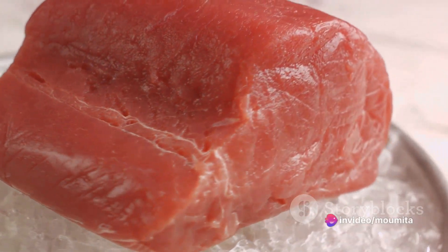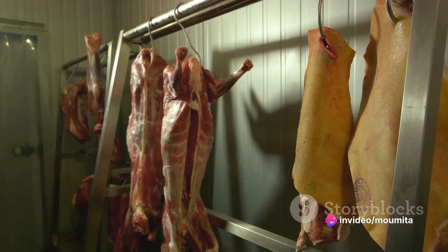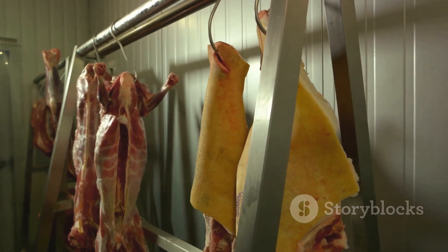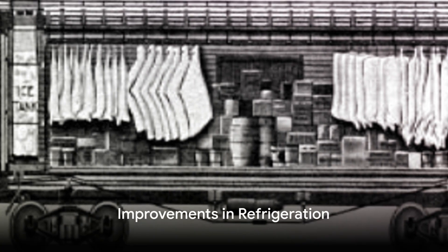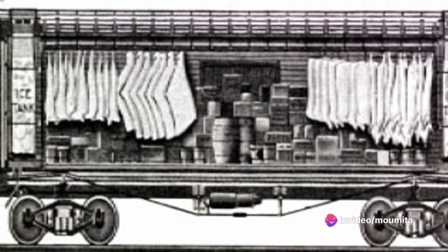However, the direct contact with the ice led to the meat perishing quickly. To combat this, meat was hung from hooks, allowing improved air circulation and preservation. The design was further improved after the Civil War, with stacks of ice placed at either end of the car. Salt was added to the ice to increase the cooling effect, leading to more efficient preservation.